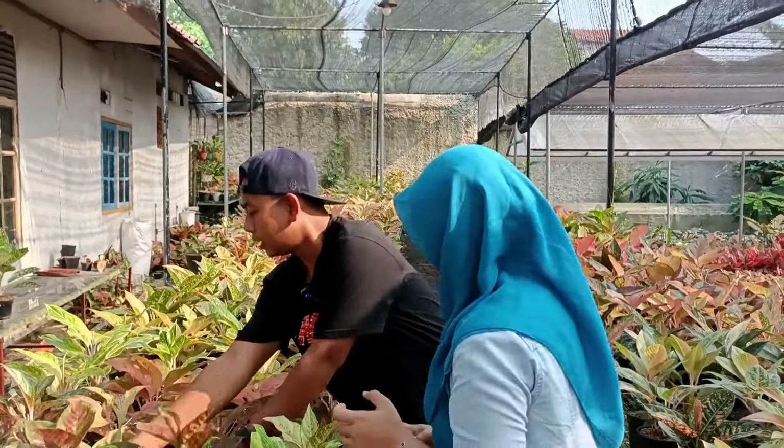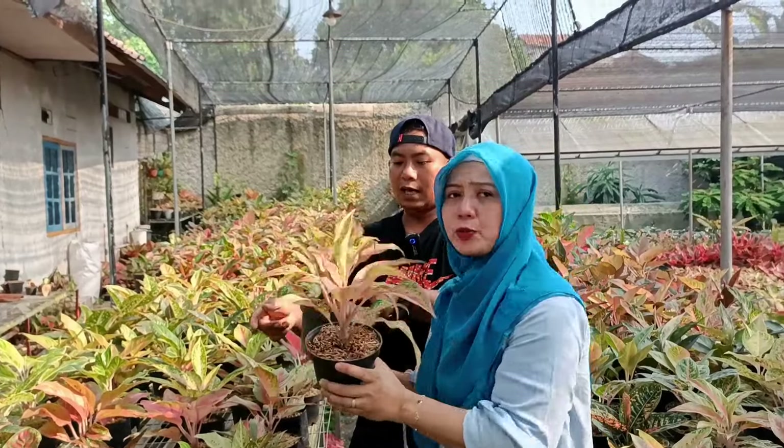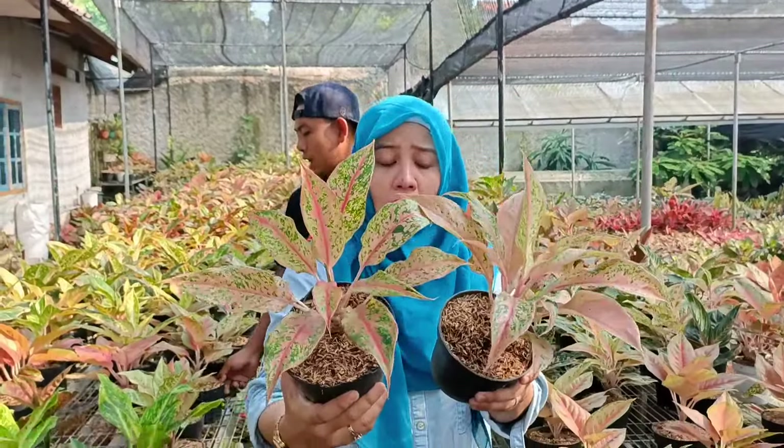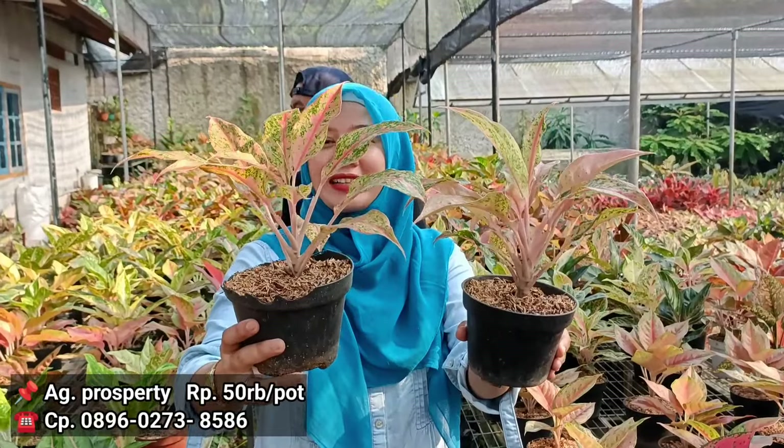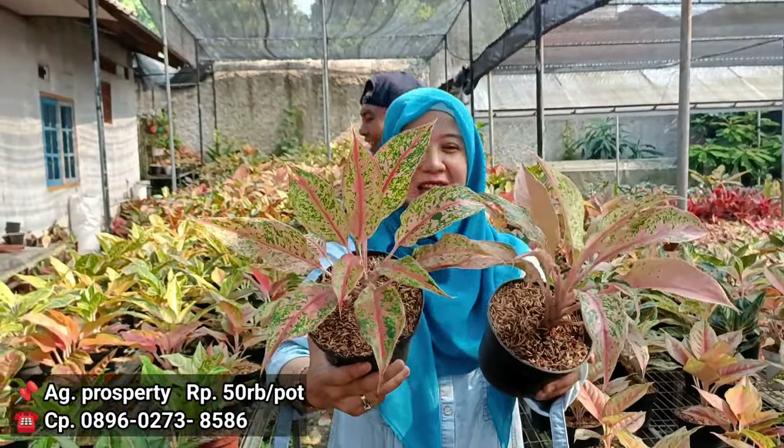Terus kita lagi ada ini, Prospority ya. Di harga berapa? 50 ribuan. Kayak Rebecca banget. Tapi untuk daunnya memang dia agak sedikit lebih tipis. 50 ribuan.